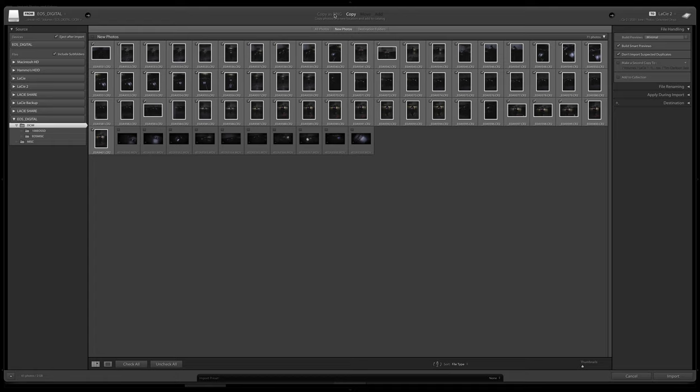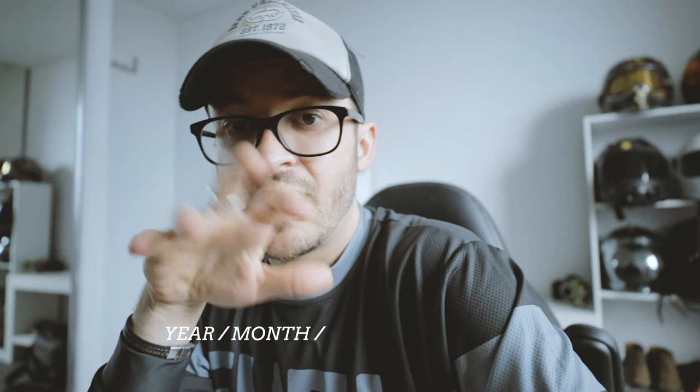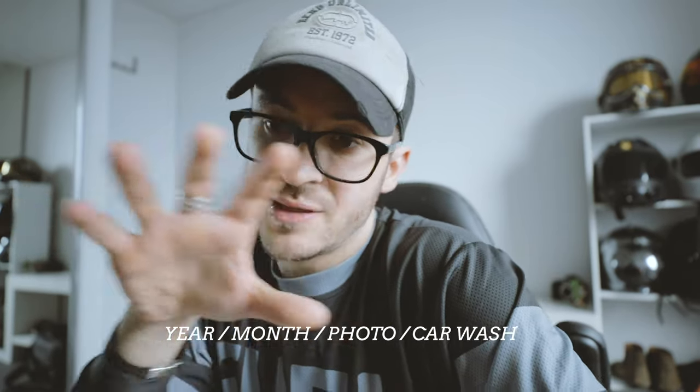Up at the top you have Copy as DNG, Copy, Move, and Add. Copy as DNG degrades the quality a little bit, which I'm not really keen on. I just use Copy — that's literally going to copy it from my memory card to my hard drive. Move will move it to the destination without keeping a copy on the card. Add only adds it to your Lightroom catalogue without moving anything. So if you're importing from a memory card, hit Copy.